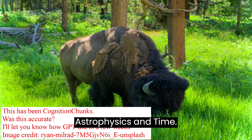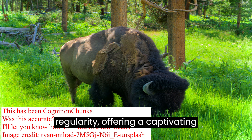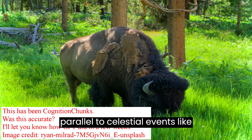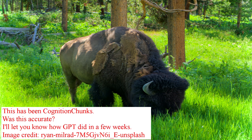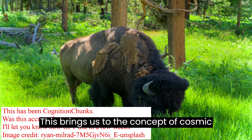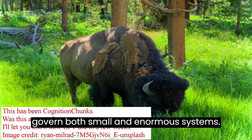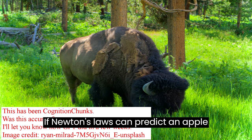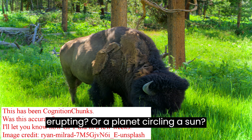Astrophysics and Time: These geysers erupt with clock-like regularity, offering a captivating parallel to celestial events like eclipses or the orbits of planets. This brings us to the concept of cosmic timescales and the laws of motion that govern both small and enormous systems. If Newton's laws can predict an apple falling from a tree, what about a geyser erupting or a planet circling a sun?